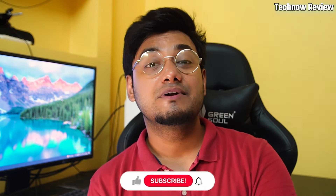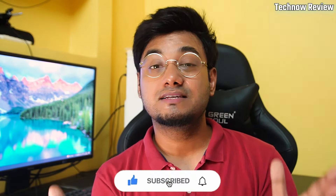Before starting the video, if you haven't subscribed to my channel, then subscribe to my channel and click on the bell icon so that you will get the notifications. So let's start the video.